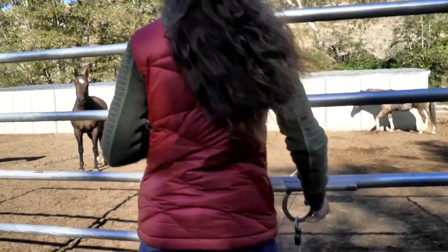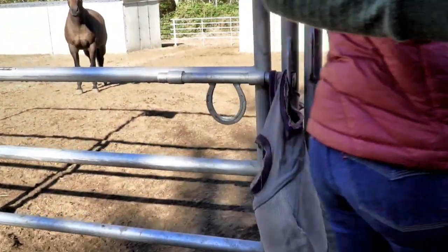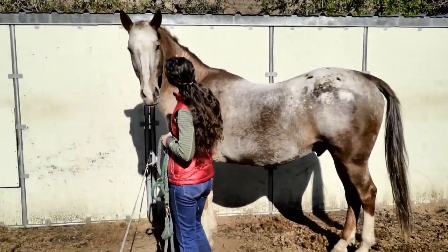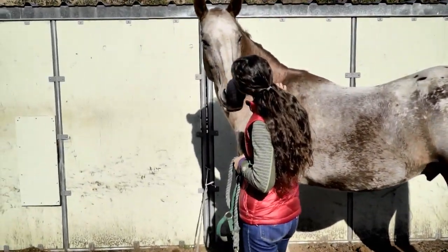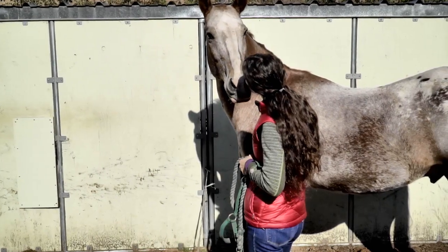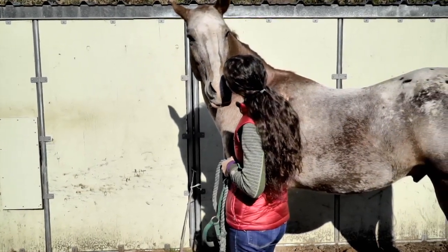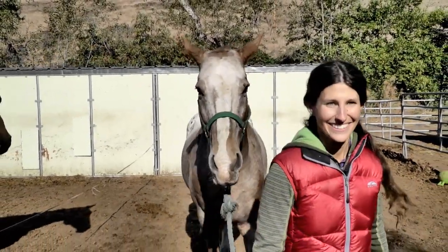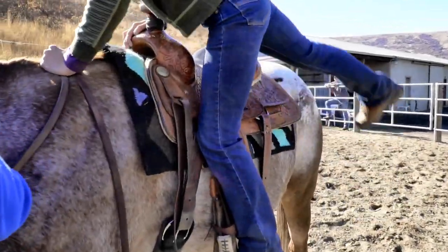For my quest ride, I was introduced to Morning Storm, a chestnut gelding that was bred by the Nez Perce tribe. His grandfather was Magnus, one of the four original Akilteke stallions that was donated to the tribe and started the Nez Perce breed. And riding him was an absolute honor.